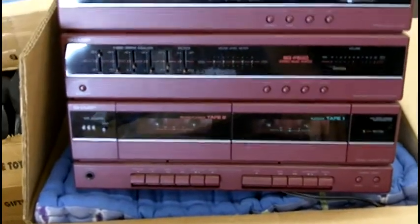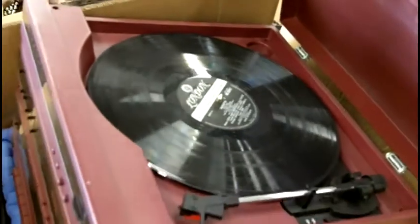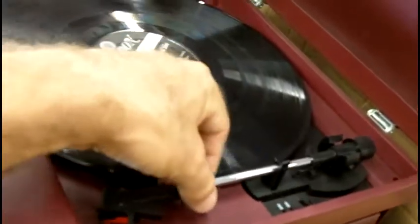Here we have a Sharp turntable cassette and stereo system. Let's take a look at this — oh look at that, excellent, in perfect condition.